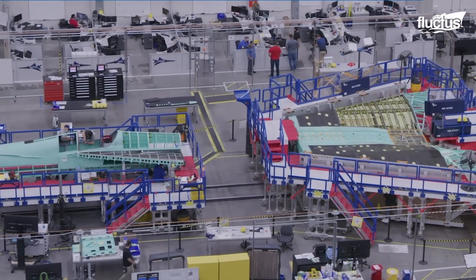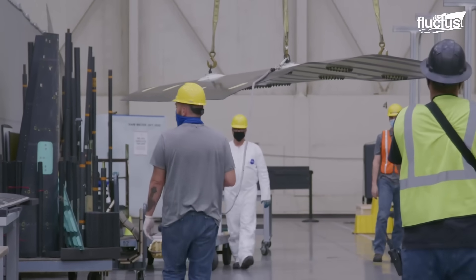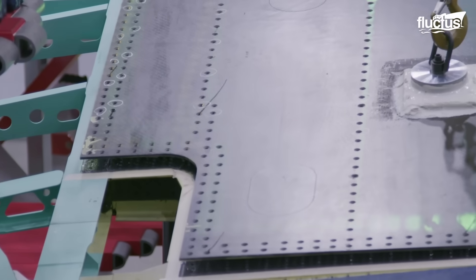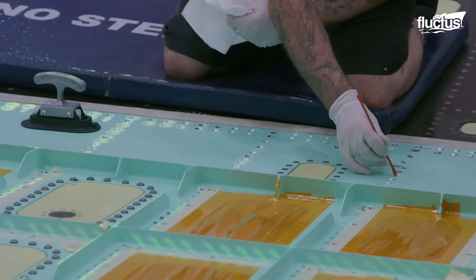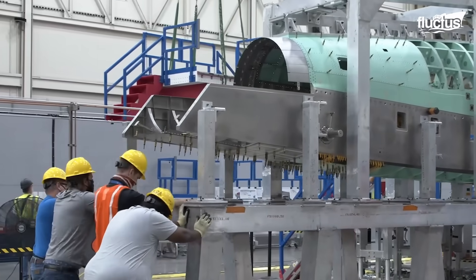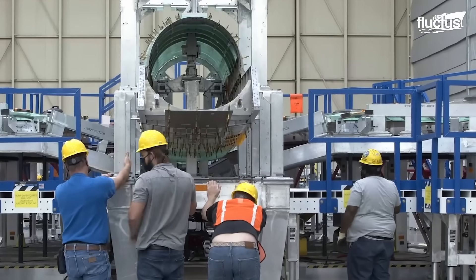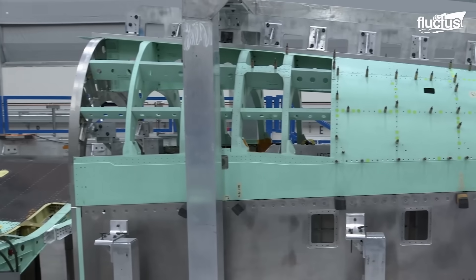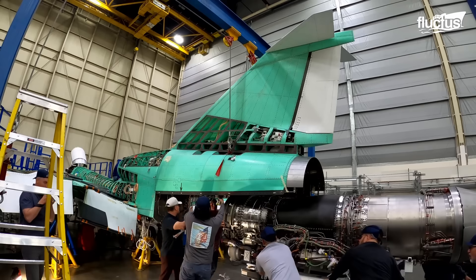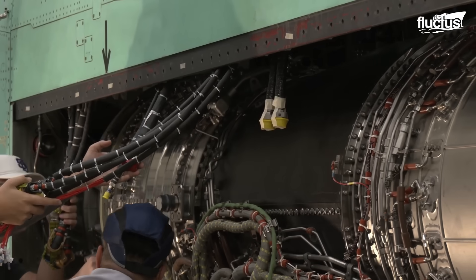At Lockheed Martin's Skunk Works factory in Palmdale, California, the team responsible for assembling NASA's X-59 Quiet Supersonic Technology airplane has achieved a significant milestone by completing major work on the aircraft's wing section. The fore-body section of the aircraft is designed to carry both the pilot and the avionics required for flight, while the aft section will house the powerful F-414 GE engine and other critical systems.